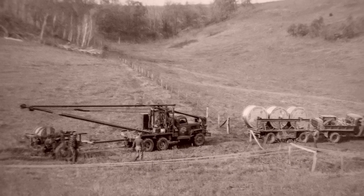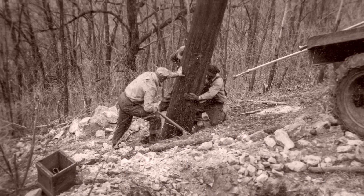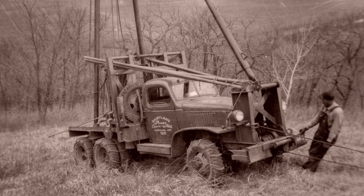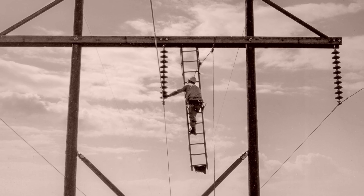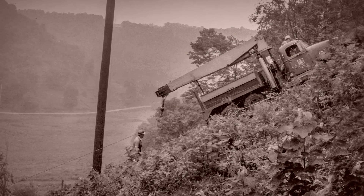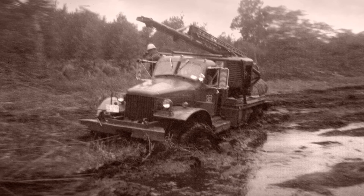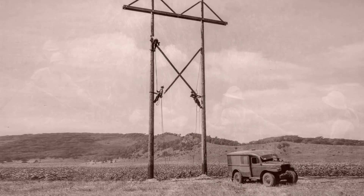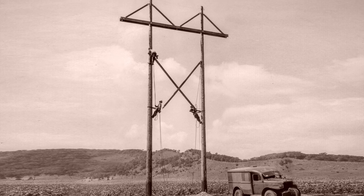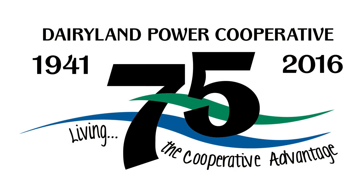In the 1950s, without the benefit of modern technologies, Dairyland constructed a transmission line through La Crosse and Trempeleau counties in Wisconsin. This line safely and reliably served cooperative members for 65 years. We share this story of the rebuild of this line through wetlands in the Van Loon Wildlife Refuge as an example of Dairyland's dedication to both the environment and our members as we continue to live the cooperative advantage.